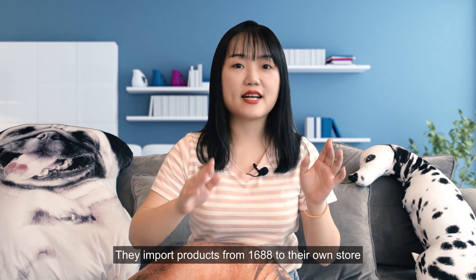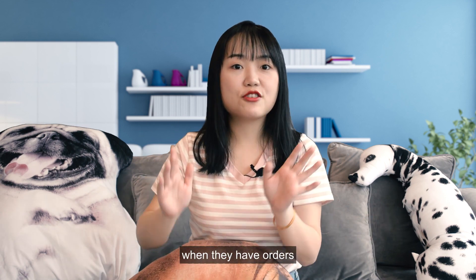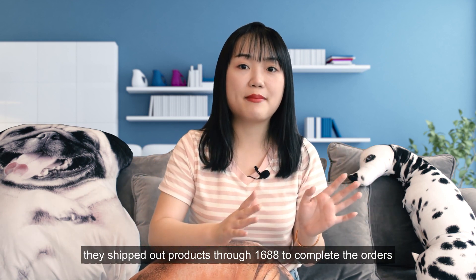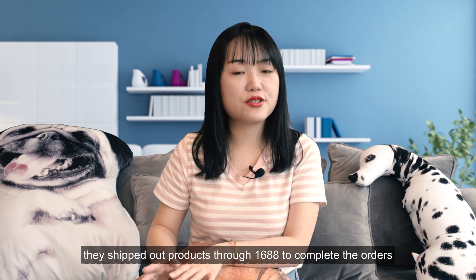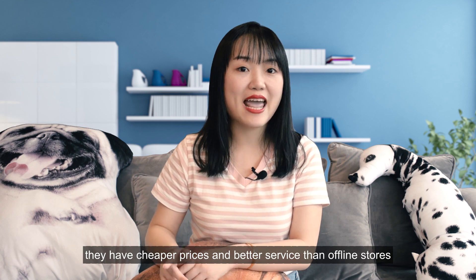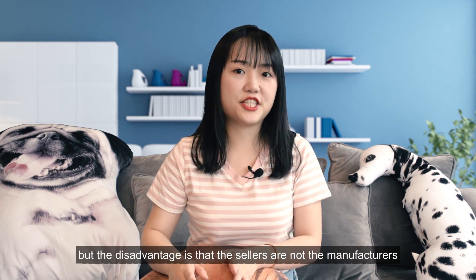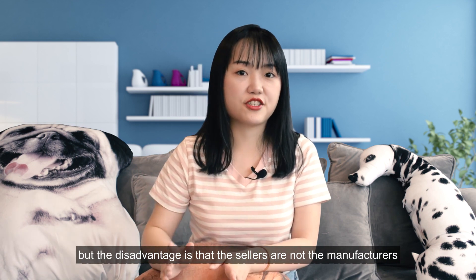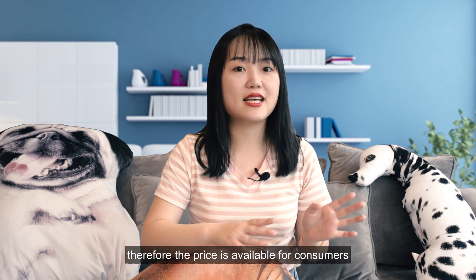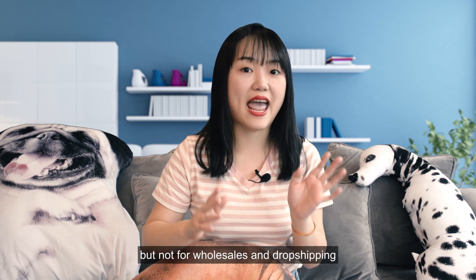They import products from Alibaba to their own store. When they have orders, they ship out products through Alibaba to complete the orders. The advantage of Taobao is that they have cheaper prices and better service than offline stores. But the disadvantage is that the sellers are not the manufacturers, so the price is suitable for consumers but not for wholesale and dropshipping.